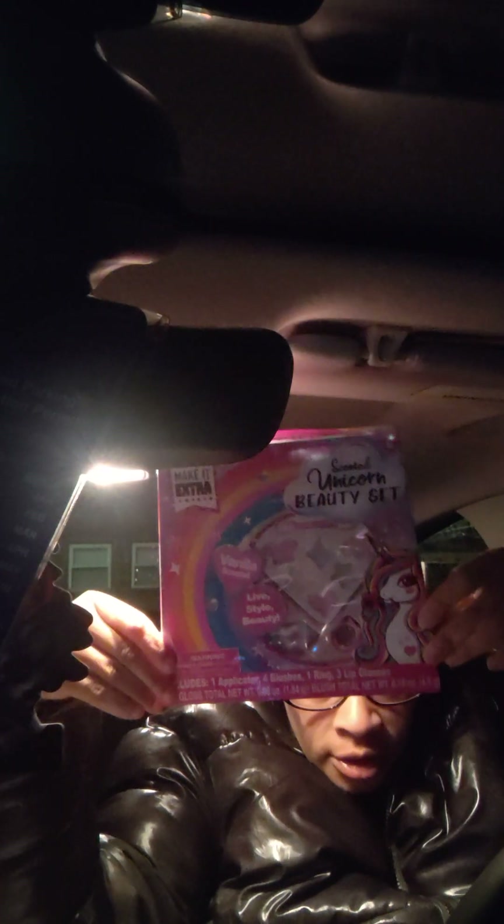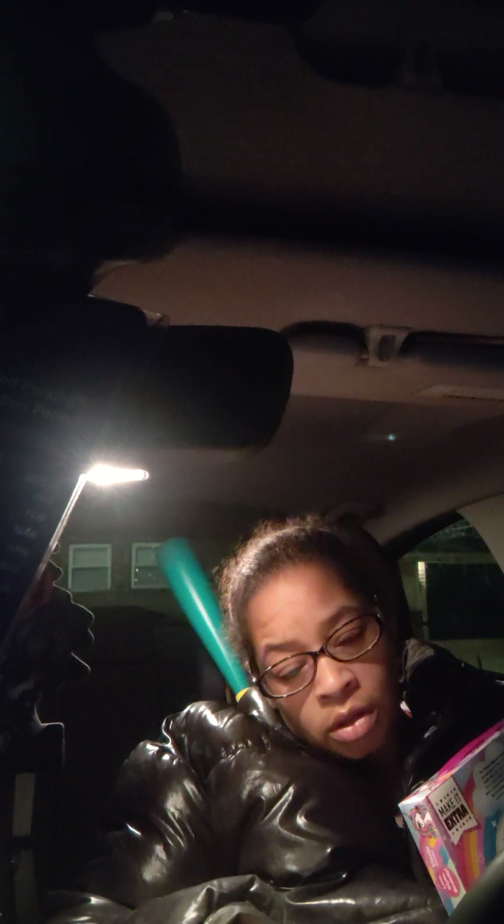We found these unicorn beauty sets. These are $1.75 — they were normally a couple of dollars.